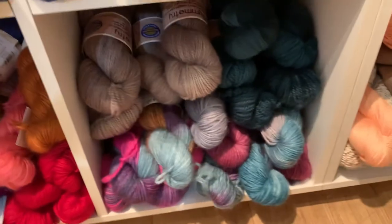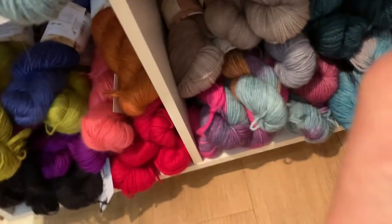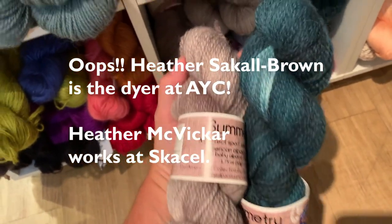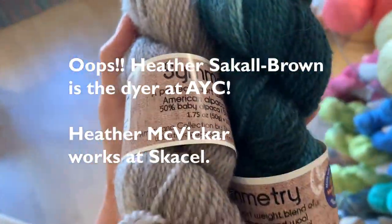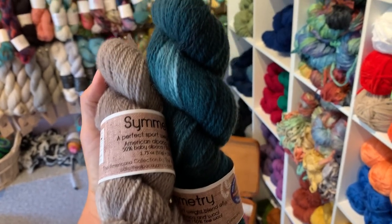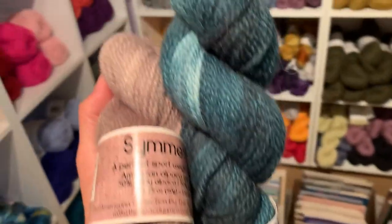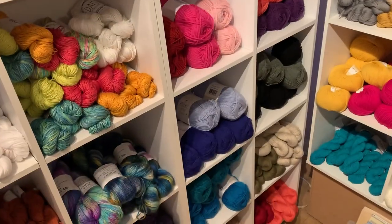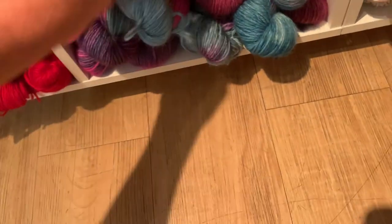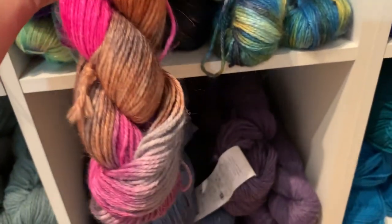Next to here we have some pretty yarns from the Alpaca Yarn Company — a woman-run company in York, PA, owned by Beth Lutz. Heather Singlebrown is the dyer. Symmetry is a 50/50 wool-alpaca blend at DK weight with some tonal variation — knits up really soft. We also have their Pack of Paints, which is 100% alpaca, hand-painted, DK weight, available in a few colorways.